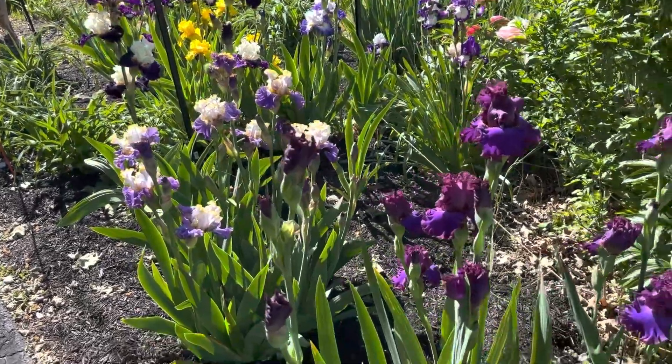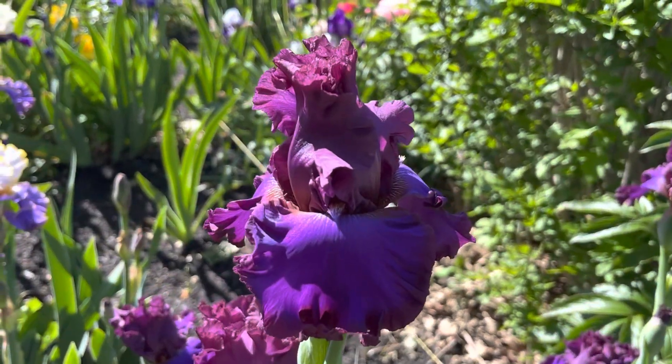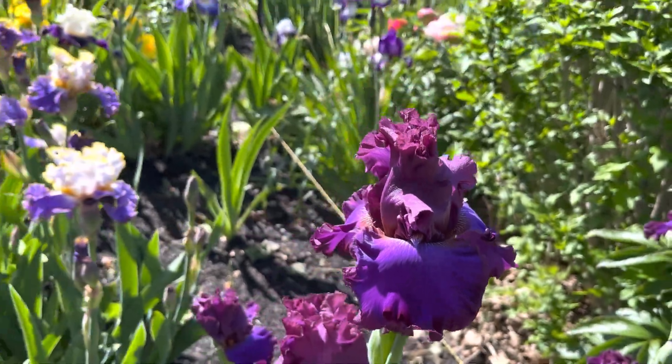Let's start with this one up front. This is Songsmith. Songsmith has a really nice combination of colors. They're very pretty.